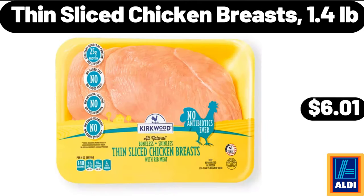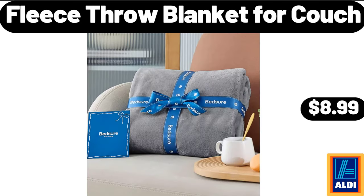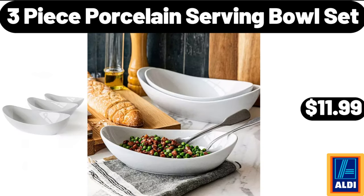Thin sliced chicken breasts 1.4 pounds, $6.01. Four-cube storage organizer, $16.99. Fleece throw blanket for couch, $8.99. Acacia wood cake plate with cover, $24.99. 3-piece porcelain serving bowl set, $11.99.